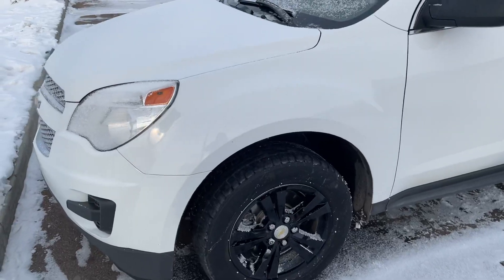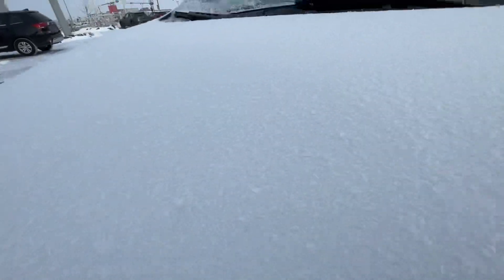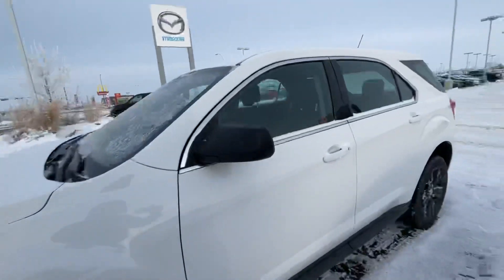This one is a 2013 Chevrolet Equinox. It's coming in with a nice white color — it's a little bit frosty — and it's also got your blacked out rims right here.